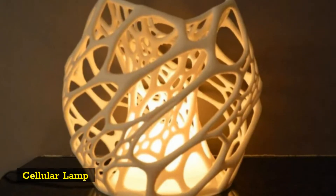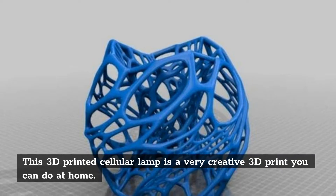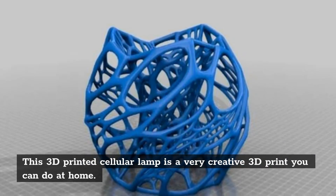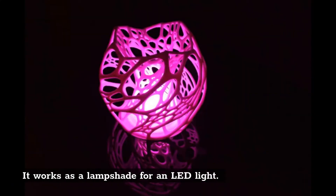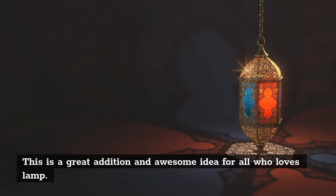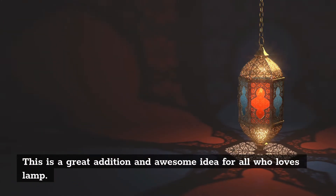Cellular lamp. This 3D printed cellular lamp is a very creative 3D print you can do at home. It works as a lampshade for an LED light. 3D printing allows you to create a cellular lamp design of anything your heart desires. This is a great addition and awesome idea for all who love lamps.